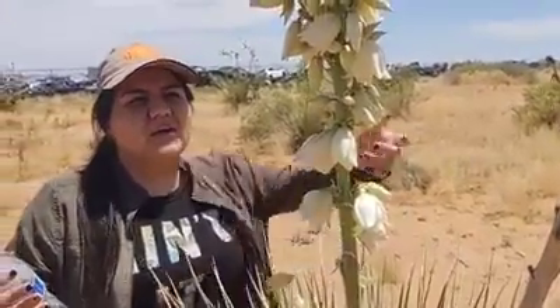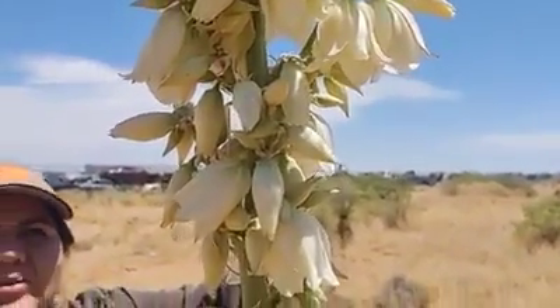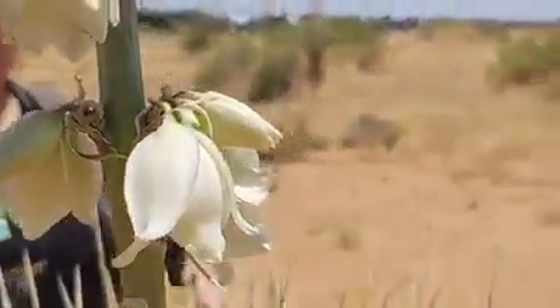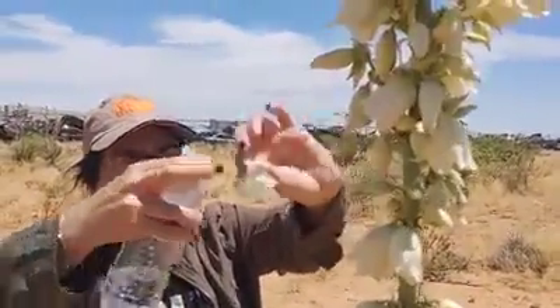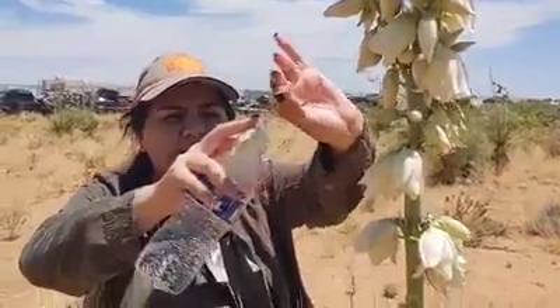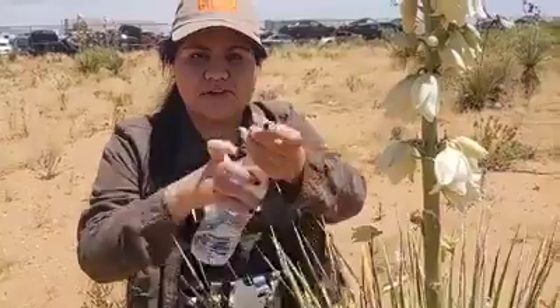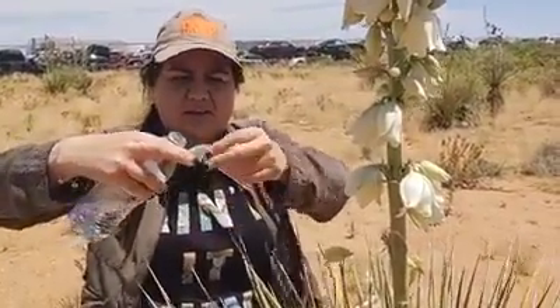This yucca will have these white flowers — you might have seen them around town already, they are already starting to bloom from their stalk. Something very interesting about these flowers is that they are edible. You can take one of the petals, wash it with some water to remove any bugs, and then just eat it.